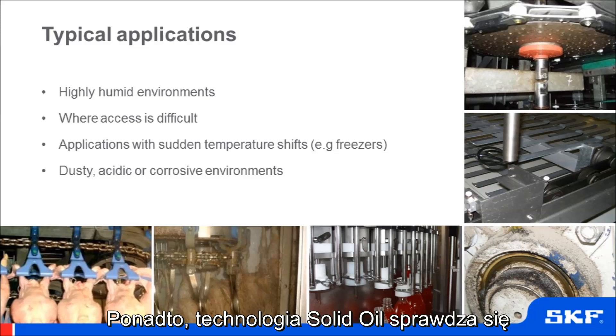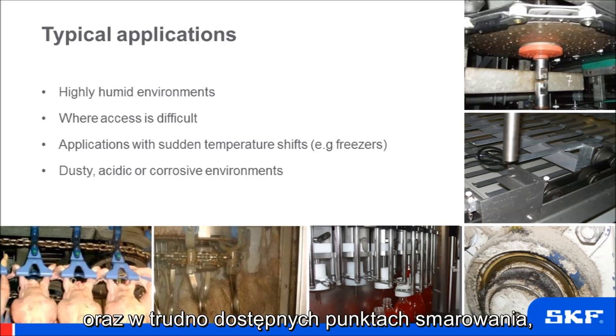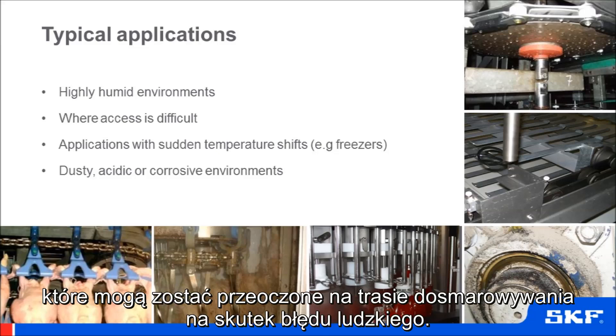Other areas where we see this technology used are hard to reach areas, such as overhead conveyors, or locations with difficult access where relubrication can be a challenge, or possibly even missed out due to human error.